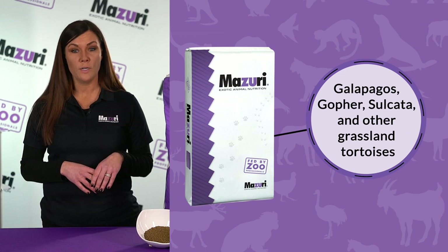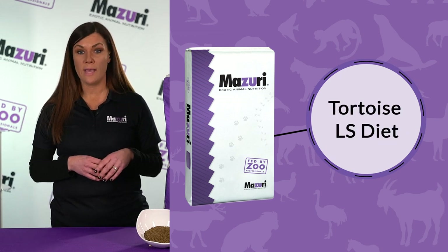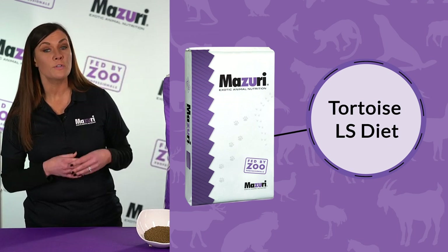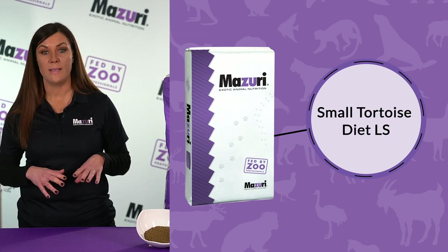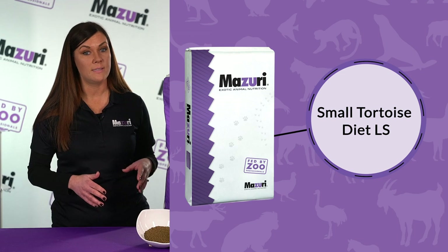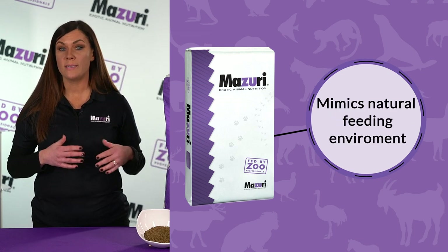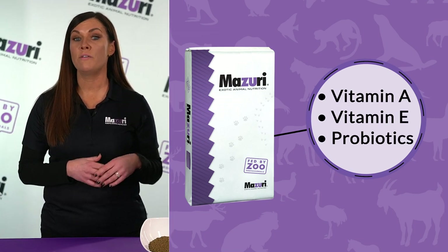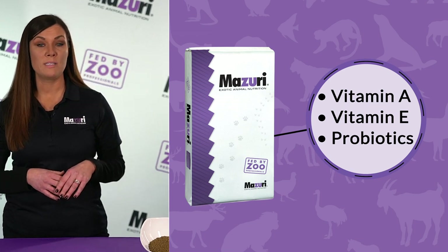For Galapagos, gopher, sulcata, and other grassland tortoises, Missouri Tortoise LS Low Starch Diet is the best option. For smaller tortoises or box turtles, the Missouri Small Tortoise Diet LS is an excellent choice due to the small pellet size, which is easy for them to eat. These low starch pellets are made to mimic a tortoise's natural feeding environment. They are also high in fiber with an optimal blend of vitamin A and E for skin and eye health, along with probiotics to support gut health.